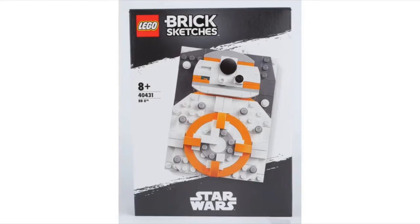Next we have BB-8. I'm actually not too sure about this one — I don't like it too much. I mean, it looks like BB-8, but I don't like how the body's not complete and gets cut off a bit. I wish they would just make it a bit smaller and do the whole body, but that's just my thoughts.